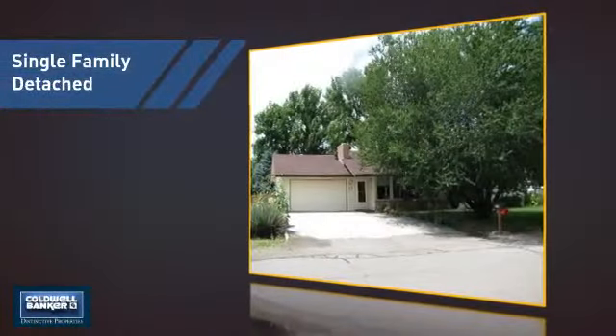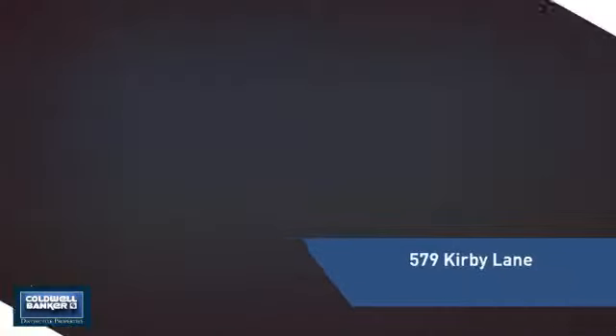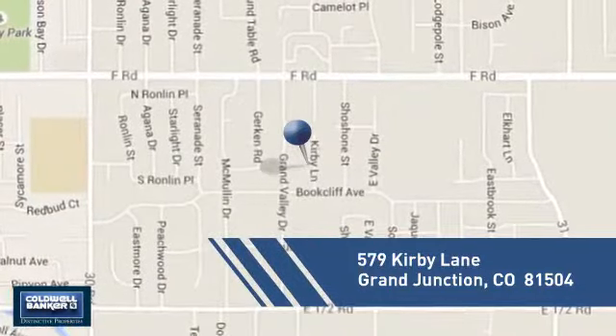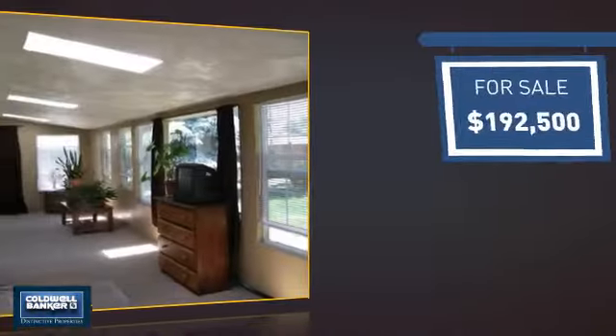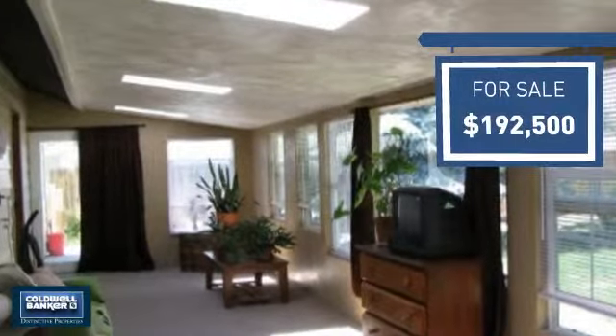This detached home is a great choice for families who want the privacy of their very own lot, and it's located in this area. Currently listed at just over $190,000, it offers an excellent value for the area.